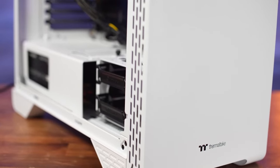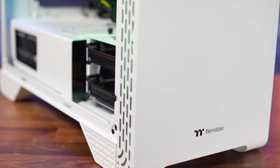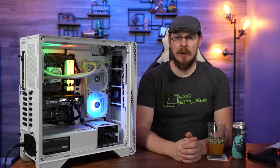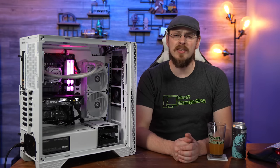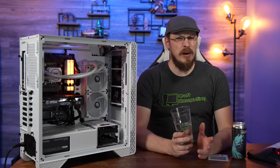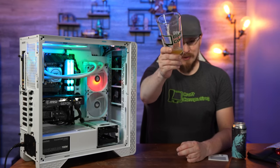A huge thanks again to Thermaltake for sponsoring today's video. If you liked this one, make sure to hit that thumbs up button and subscribe to Craft Computing if you haven't done so already. Follow me on Twitter at Craft Computing for daily shenanigans, and if you want to help support what I do, consider joining the Patreon — link is down in the video description. Thank you all so much for watching, and as always, I will see you in the next video. Cheers guys.